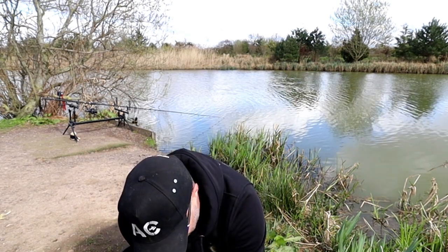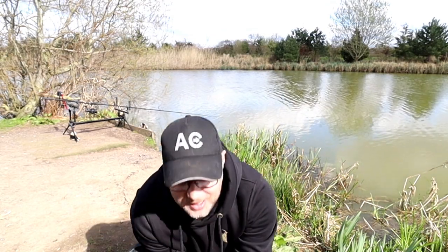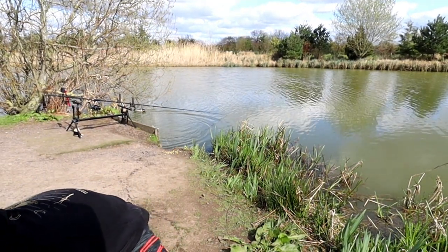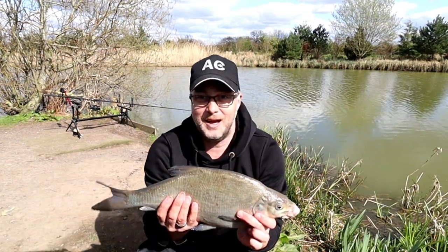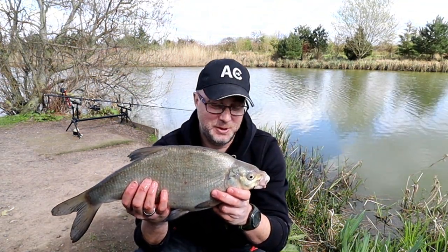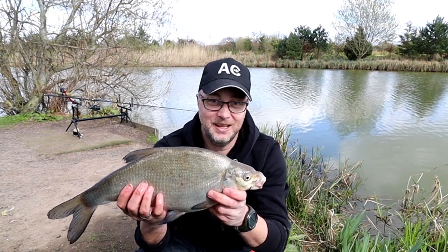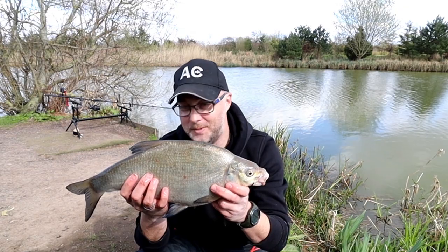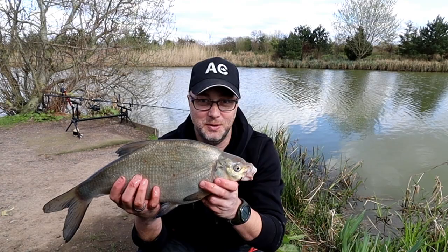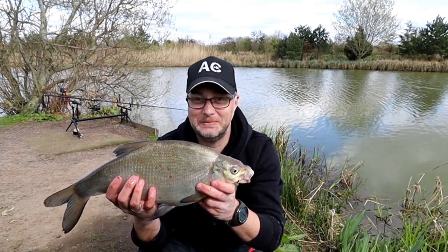Well, literally two minutes later the same rod's gone again. And just when I thought the roach was really slimy, I've got an absolutely minging bream — possibly the worst fish you can ever catch. Absolutely minging. It absolutely whizzed off — thought it was a carp. But it's a minging bream. Disgusting.